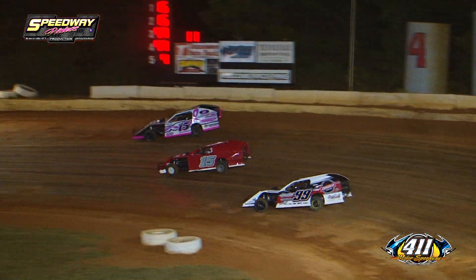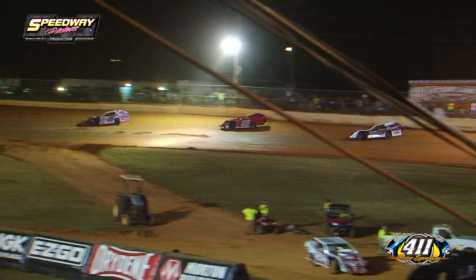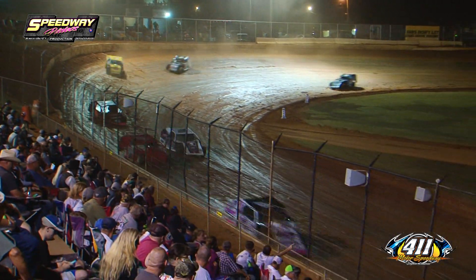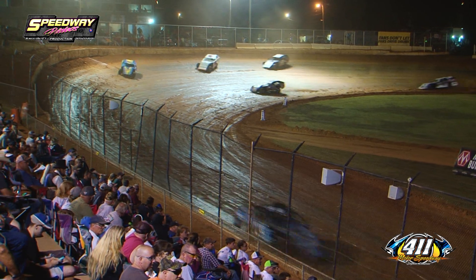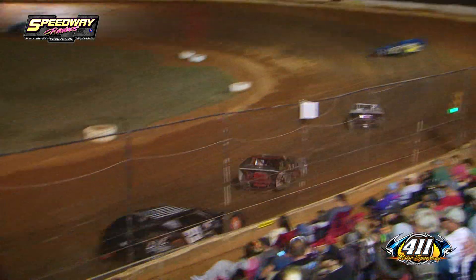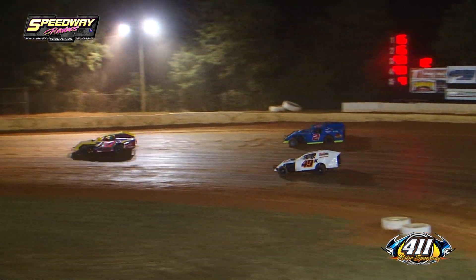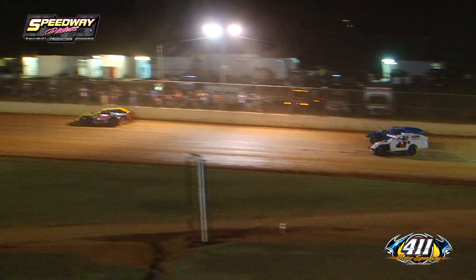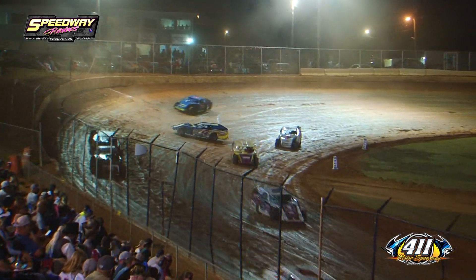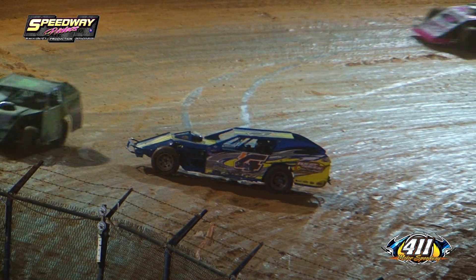But look who showed up to the party — the 99 of Blake Brown. Your top 3 cars have all won here at 411 Motor Speedway in the 2019 season. If you ask me at this time who's going to take it home, I don't know — all of them are just so good here at 411 once it slicks off. Clayton Miller almost making contact with the outside retaining wall, as the 4 of Tyler James is going to loop it around over in turn number 4. That will bring out your caution flag on lap number 13.